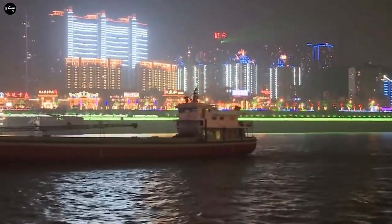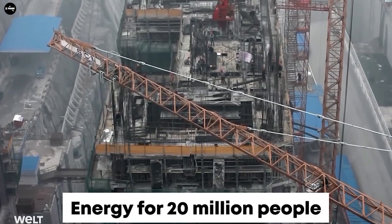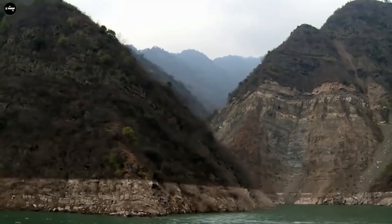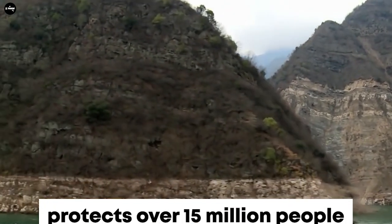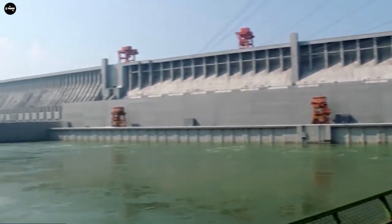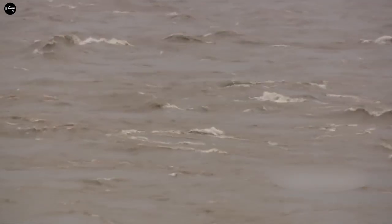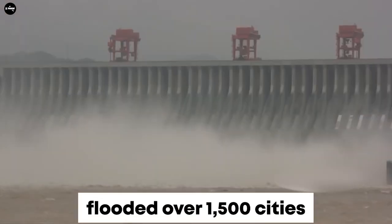In addition, the purpose of this dam is also to protect millions of people from annual floods in the Yangtze River Delta. In 2018, the hydroelectric station of the Three Gorges Dam reached a record of producing 100 billion MWh of electricity.